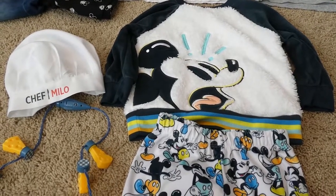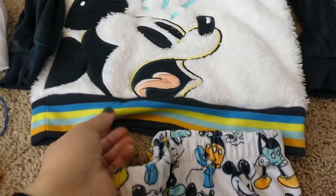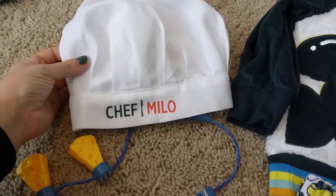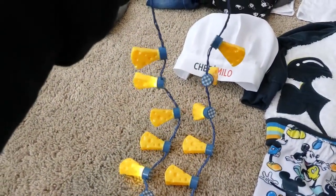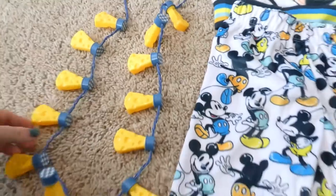One of the days we're there we're going to Epcot, and I packed this super comfortable little retro-style sweatsuit. Since the Remy ride is up now, we're packing his little Chef Milo hat — an actual chef hat — and his little Remy necklace which lights up. He loves it, and I thought it would be perfect especially because we're going during the Christmas season, so it's nothing to have some lights around his neck.